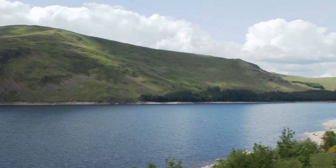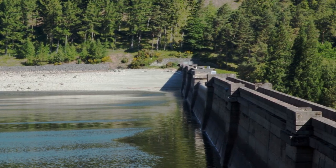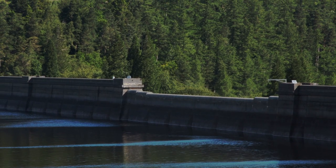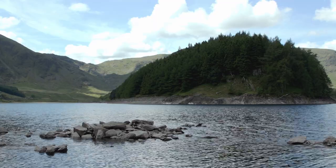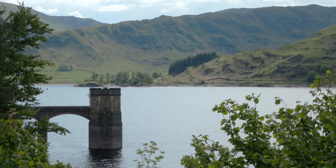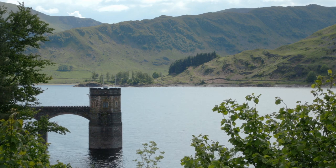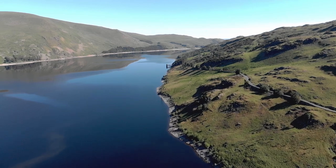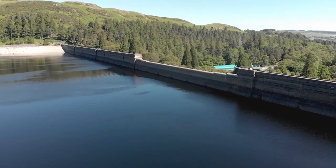Haweswater is the most important reservoir in the north-west region. The reservoir was once two natural lakes, before the construction of the controversial dam in 1929. The creation of the dam meant the farming villages of Mardale and Meesand were lost under the water's depths. The reservoir's draw-off tower is all that remains, built from stone salvaged from the villages. The four-mile-long reservoir now holds 84 billion litres of water and provides about a quarter of the north-west's drinking water supply.